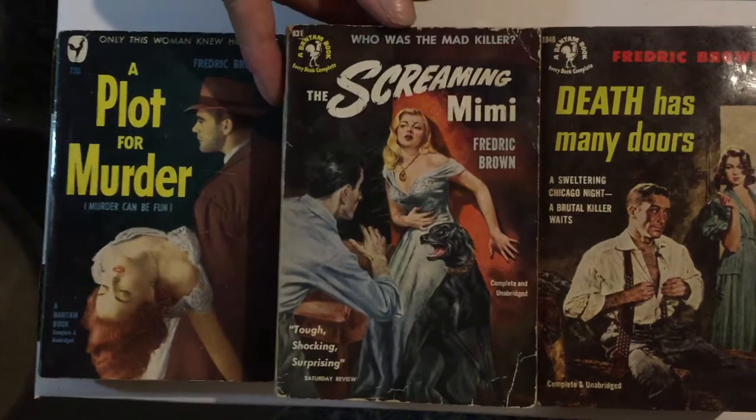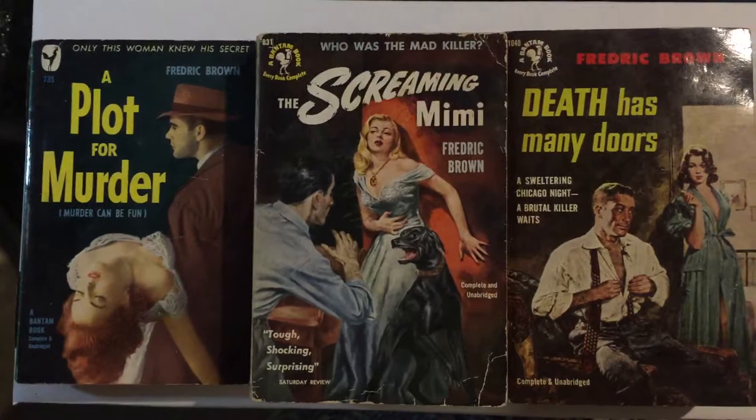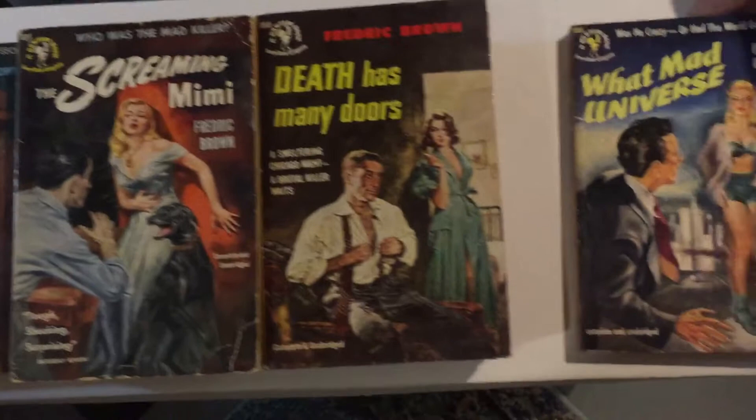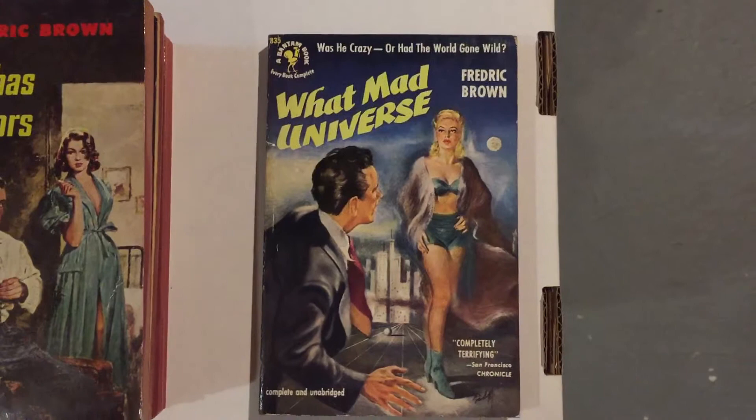Bantam 831, Screaming Mimi, from 1952 — another great cover: beautiful woman, vicious dog, who knows what's going to happen. The last one we'll look at is Bantam 835, What Mad Universe from 1952. That's a science fiction novel and it's one of his best.